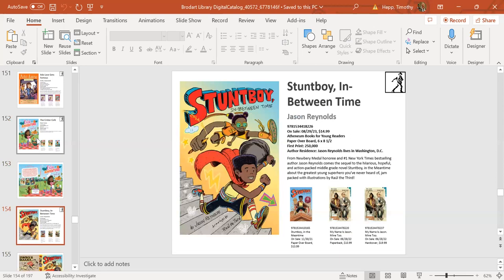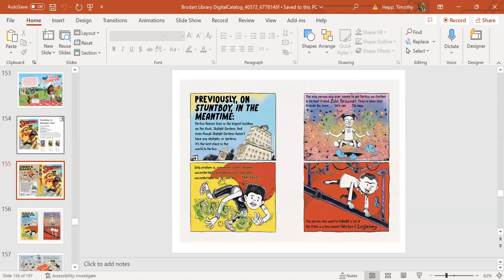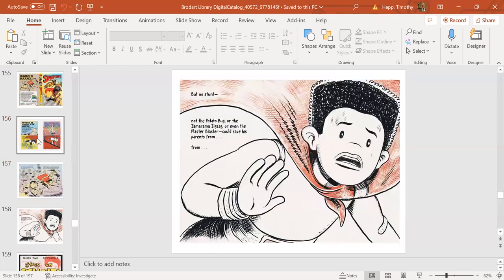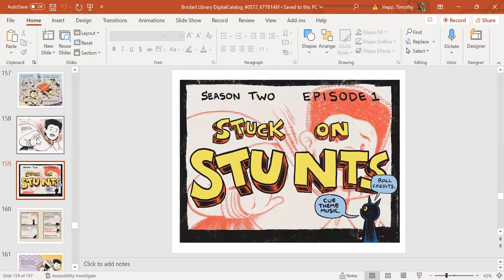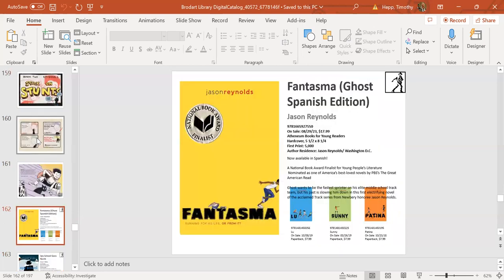The first middle-grade book I want to talk about is the graphic novel Stunt Boy in Between Time by Jason Reynolds—the second book in the Stunt Boy series, with illustrations throughout. Stunt Boy is back to maybe save the universe, or if not, maybe clean his room. No one captures what's happening in urban cities better than Jason Reynolds.